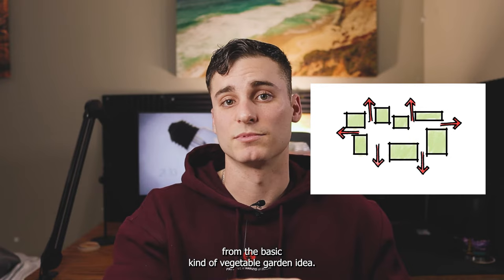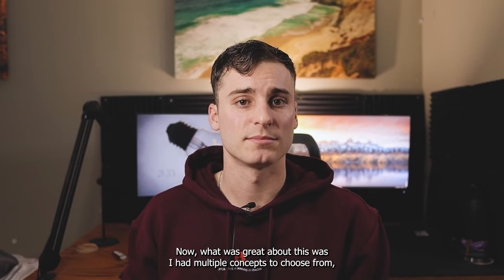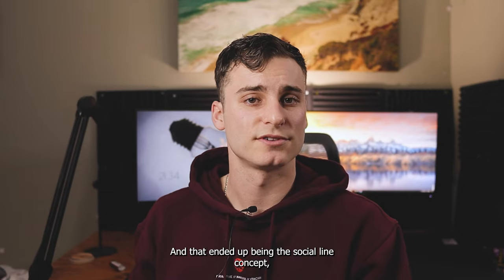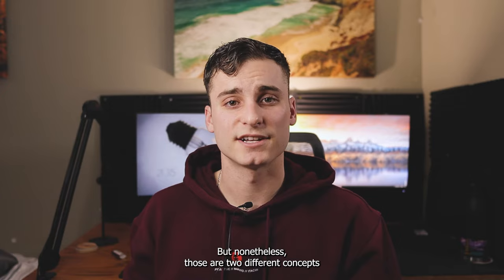So those are two concepts that I had in the very beginning of my design process in my senior year thesis project. What was great about this was I had multiple concepts to choose from, so I was able to ultimately choose the stronger and better concept for me. That ended up being the Social Line concept, because it had a really strong foundation and seemed to make sense with everything else that was considered at the site at that time. But nonetheless, those are two different concepts that I was able to come up with using those methods.